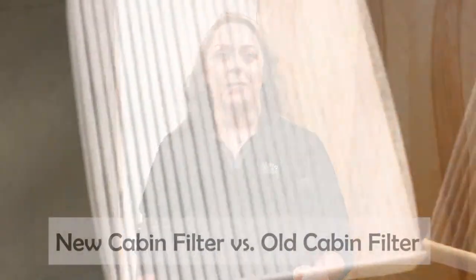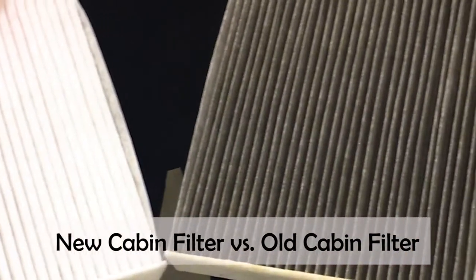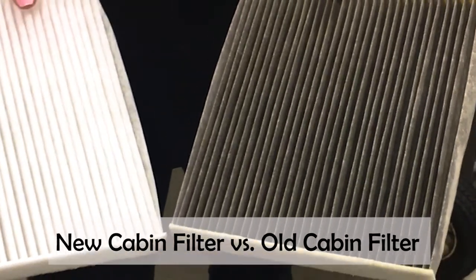We rely on our cars to get us from point A to point B, but what we don't consider is that we've got contaminants surrounding us every single day. These contaminants — soot, dirt, debris — are six times more potent than outside of your vehicle, which is why we're going to talk about cabin filters.